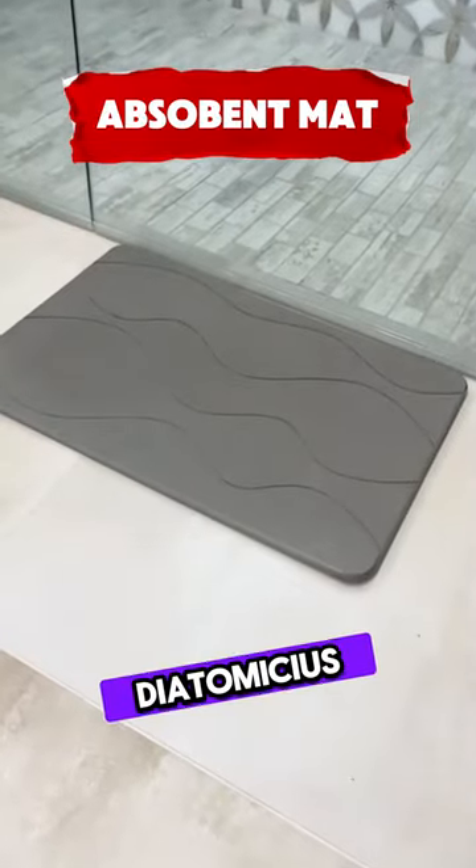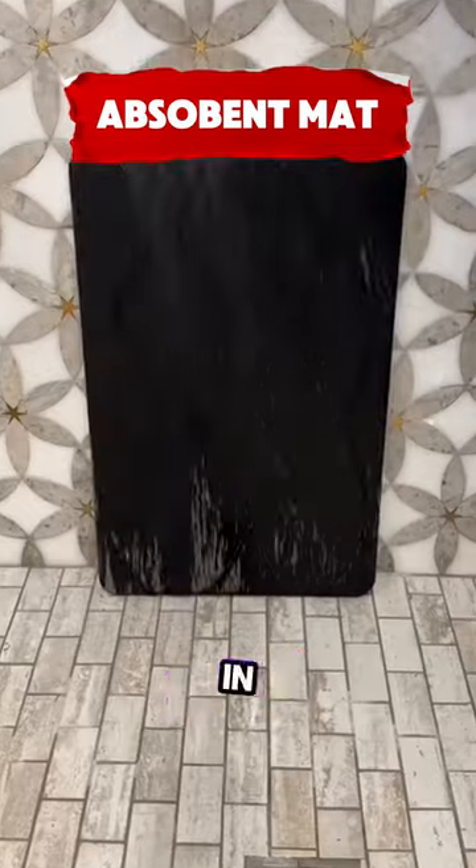This stone bath mat made of diatomaceous earth dries quickly, is non-slip, and easy to clean, in dark gray.